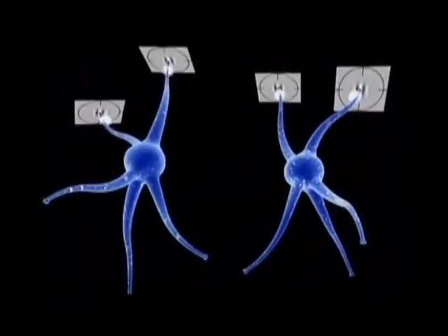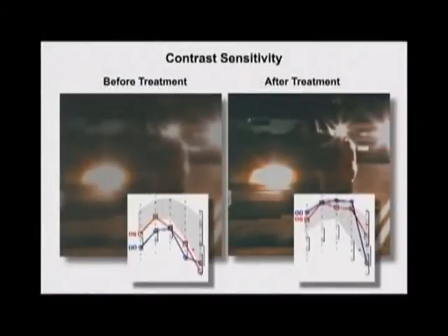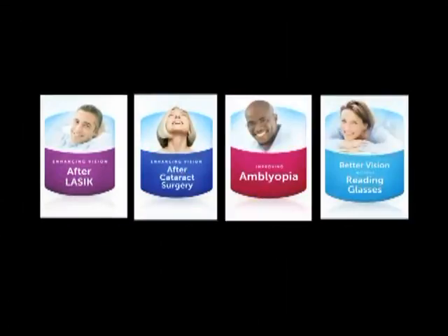RevitalVision optimizes cortical visual performance. Clinical study patients improved by two lines of visual acuity and a 100% increase in contrast sensitivity. More than 4,000 patients have completed the program, resulting in brighter, crisper, sharper vision.